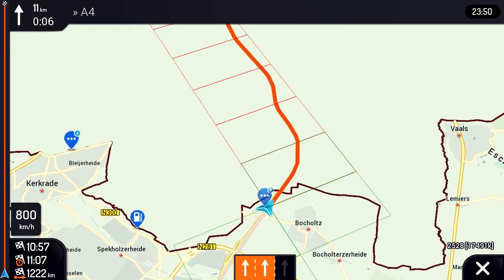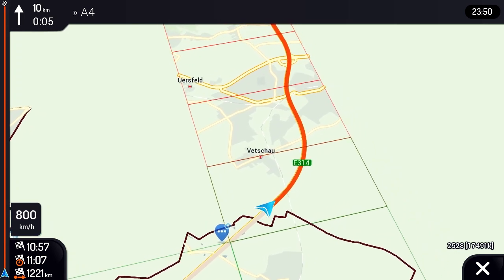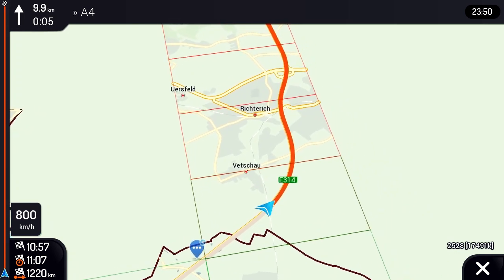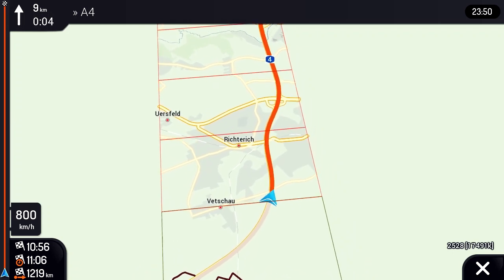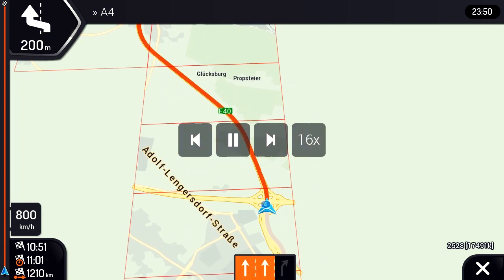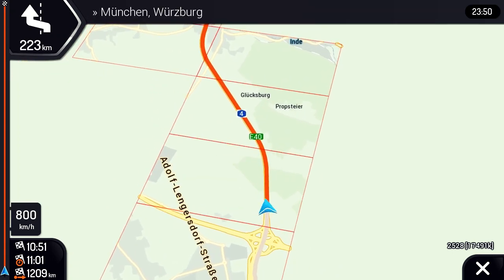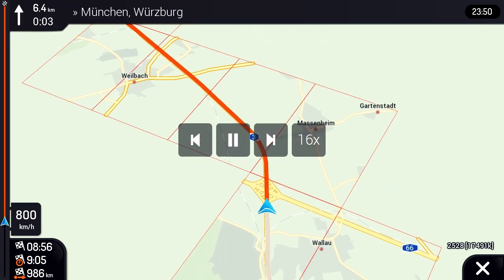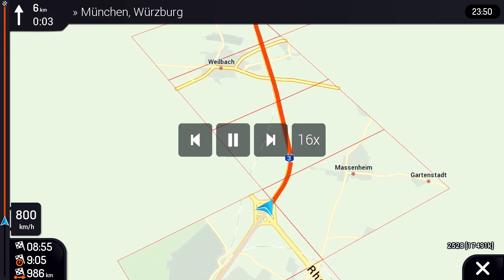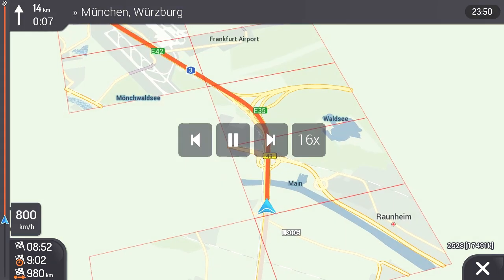In this concept, all the corridor tiles and required guidance information are downloaded in advance before starting the navigation. However, in some use cases, a weak network connection may cause pre-loading of all the necessary map tiles to take too long. Additionally, the driver may deviate from the route or take alternative online routes depending on the constantly changing traffic situation. As a result, pre-loading all corridor tiles and guidance information for a long route may be infeasible or unnecessary. To solve this problem, the NDS streaming concept is introduced.